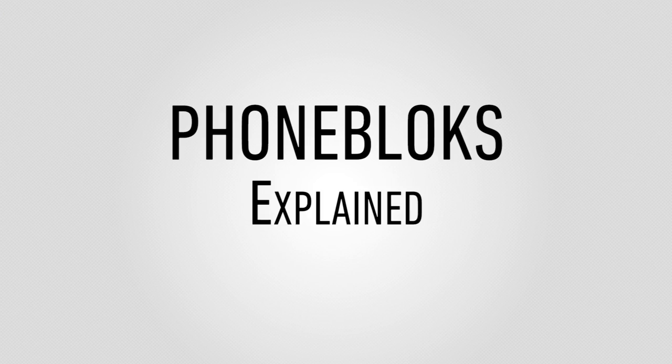Let's go ahead and break this down — this is Phoneblocks explained. Phoneblocks is the idea of a totally modular smartphone. It stems from the notion that when people get done with a smartphone and it's time to replace it, it's usually because of a single reason: maybe it's getting too slow, they don't like the camera anymore, or maybe the screen broke — and they throw out the entire phone even though the rest of it is probably still perfectly fine. That creates a lot of unnecessary waste.